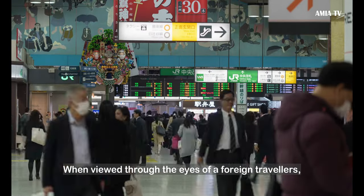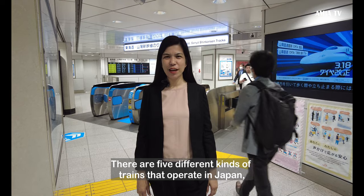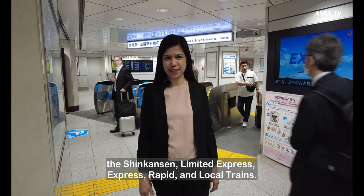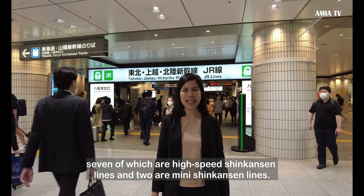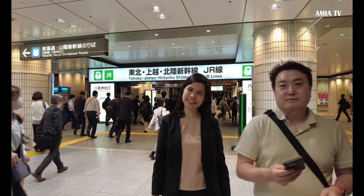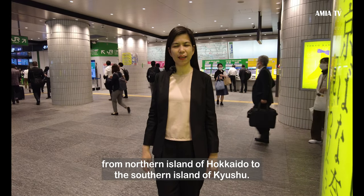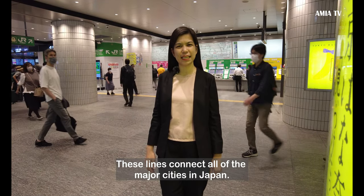When viewed through the eyes of a foreign traveler, the distinctions can be challenging to make. There are five kinds of trains that operate in Japan: the Shinkansen, Limited Express, Express, Rapid, and Local Trains. There are a total of nine Shinkansen lines in Japan — seven of which are high-speed Shinkansen lines, and two are mini Shinkansen lines. Shinkansen lines span practically the entirety of Japan's main islands, from the northern island of Hokkaido to the southern island of Kyushu, connecting all of the major cities in Japan.